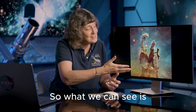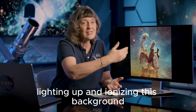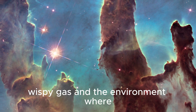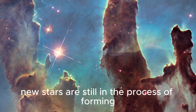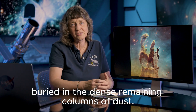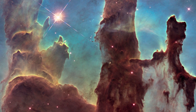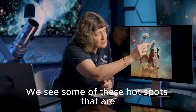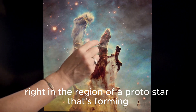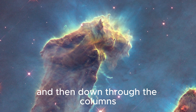What we can see in this region is the effects of stars that have already formed, lighting up and ionizing this background wispy gas and the environment where new stars are still in the process of forming, buried in the dense remaining columns of dust. We see some of these hot spots that are right in the region of a protostar that's forming at the tips of these columns and then down through the columns.